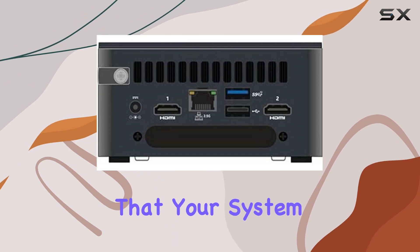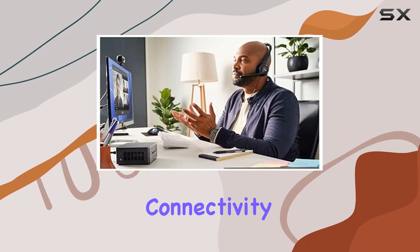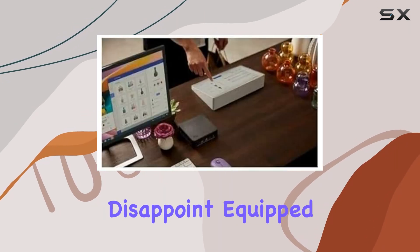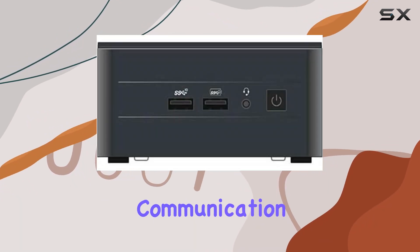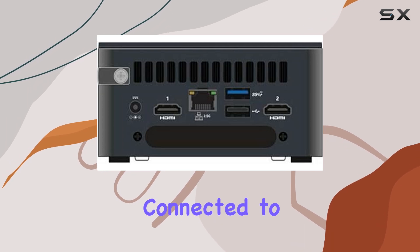This ensures that your system runs efficiently and reliably, even during extended workloads. Connectivity is key in today's digital landscape, and the NUC 13 Pro doesn't disappoint. Equipped with 2.5 Gigabit Ethernet technology, communication and connectivity are seamless, offering a reliable and convenient way to stay connected to your network.